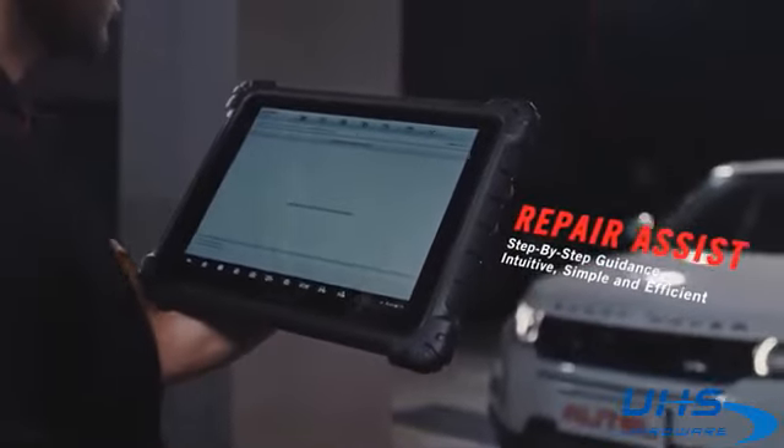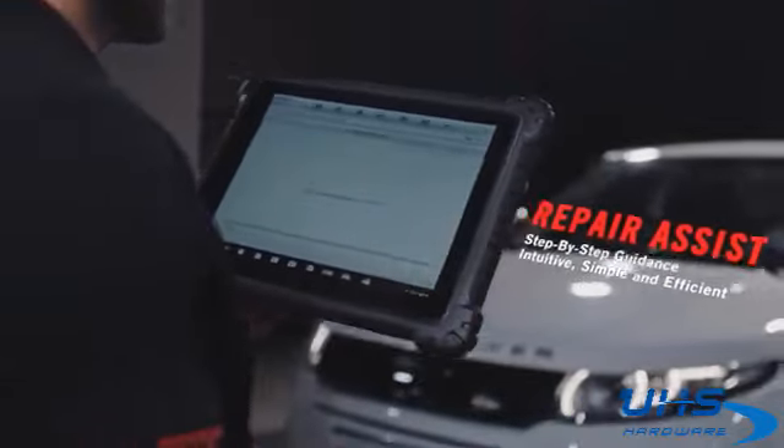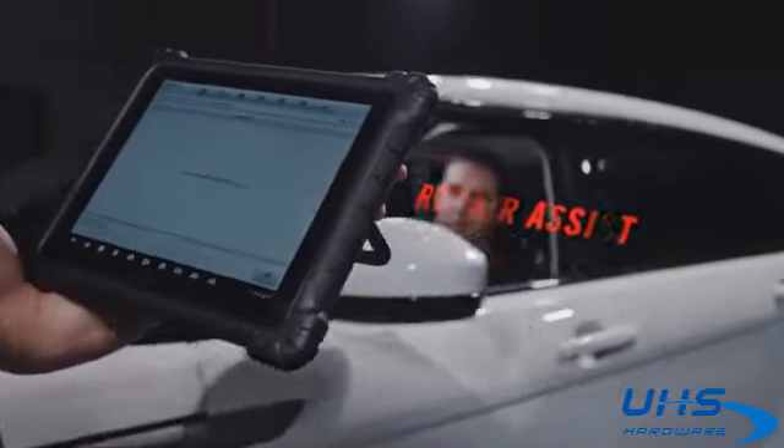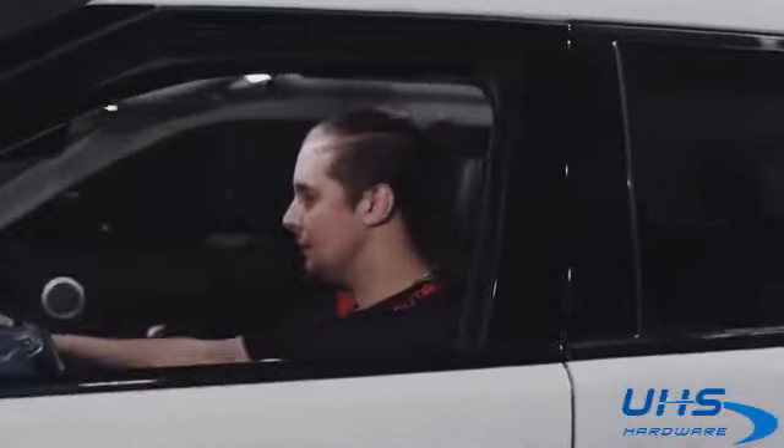Repair Assist Diagnostic Guidance is designed to support from DTC to diagnostic analysis to repair recommendation options, easily and efficiently.